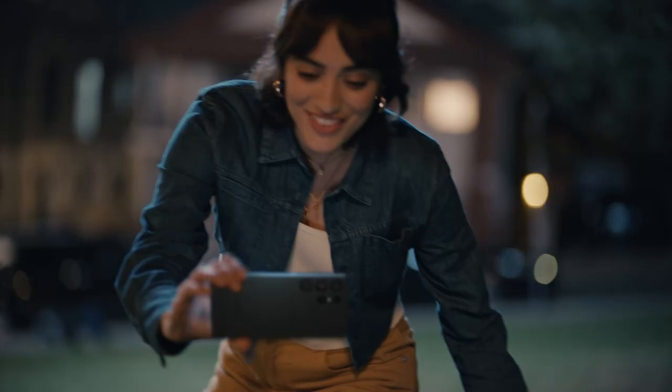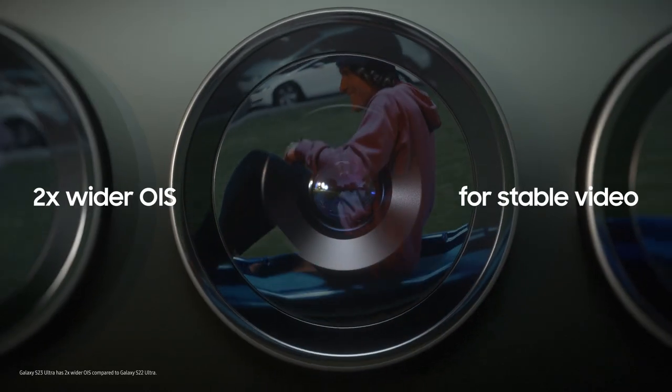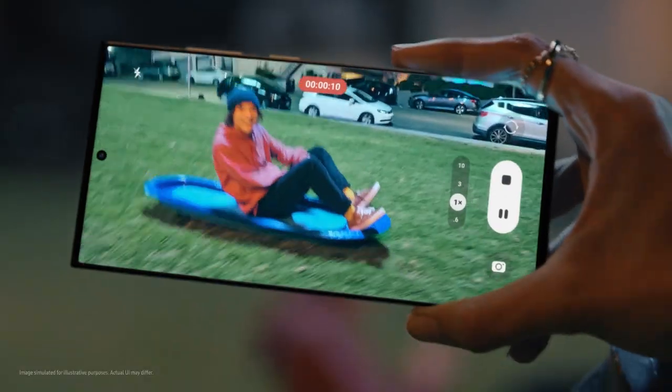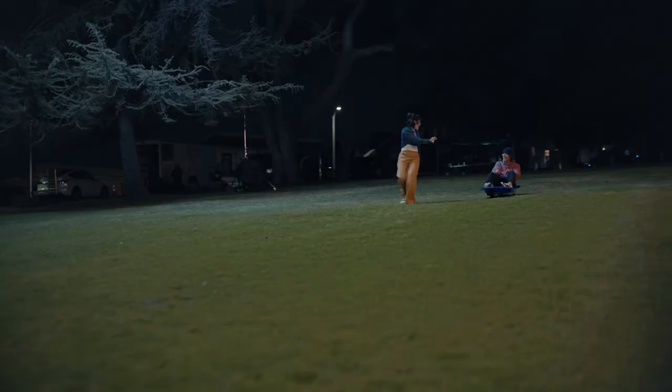Where's your sled? Don't need one. It's more fun filming you with Nightography. Galaxy S23 Ultra — got two times wider OIS and improved AI for more stable night videos.